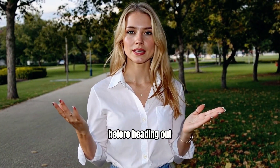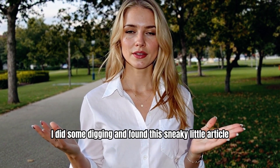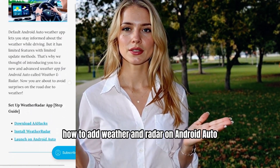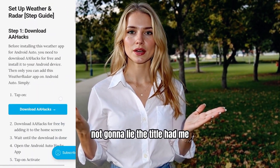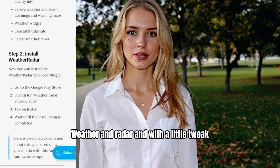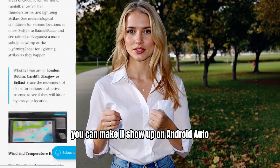Before heading out into what looked like the apocalypse, I did some digging and found this sneaky little article: "How to add weather and radar on Android Auto." Not gonna lie, the title had me. Turns out there's a proper weather app on Google Play called Weather and Radar. And with a little tweak, you can make it show up on Android Auto.